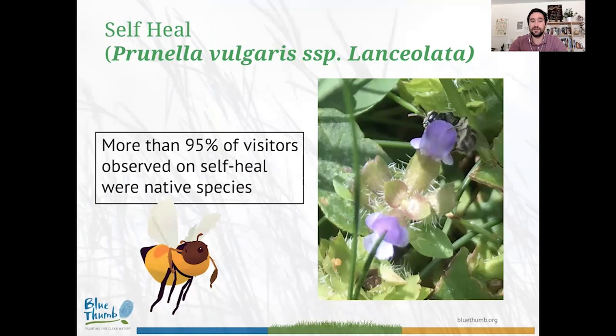From my collections, more than 95% of bee visitors on self-heal were native species. So if you want to support your native bees, putting out some self-heal can really do wonders.